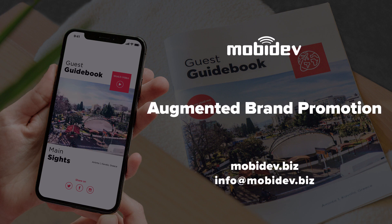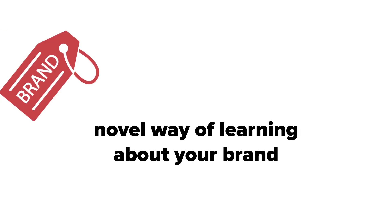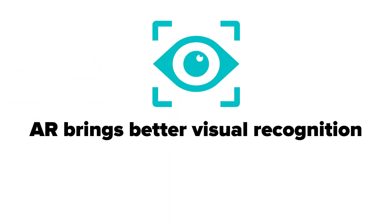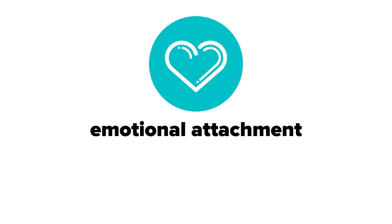Augmented reality can be used, among other things, for brand awareness. Your clients and customers get a novel way of learning about your products and services. AR brings better visual recognition and emotional attachment than conventional advertising.